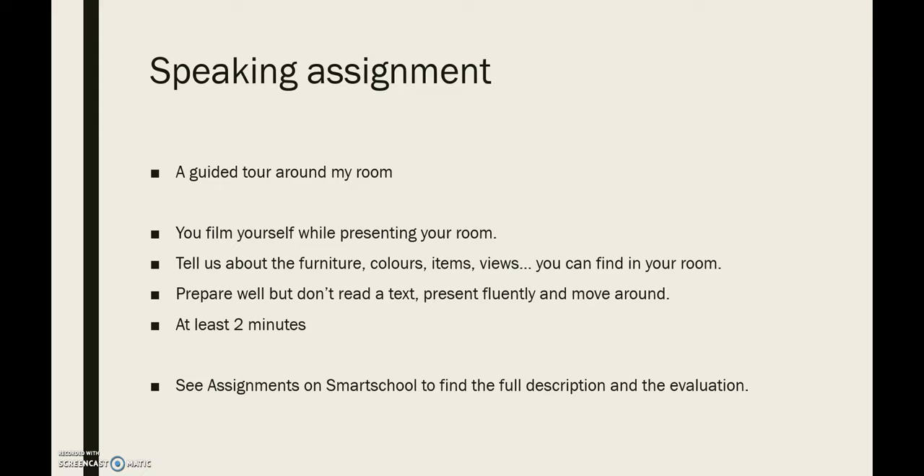Probeer ook rond te bewegen in je kamer. Spreek voor minstens twee minuten — het mag langer, maar het moeten er minstens twee zijn. Op Smart School, onder Assignments, vind je ook de volledige beschrijving van deze opdracht, met daar ook nog eens een reflectie die je zelf kan invullen, en een evaluatie die wij gaan invullen, zodat je zeker bent waar je precies punten voor krijgt. Vergeet daar zeker geen kijkje te gaan nemen, zodat je 100% zeker bent van wat je aan het doen bent.